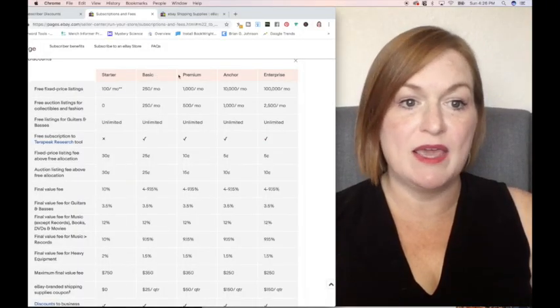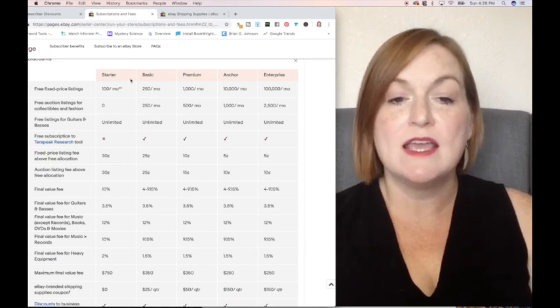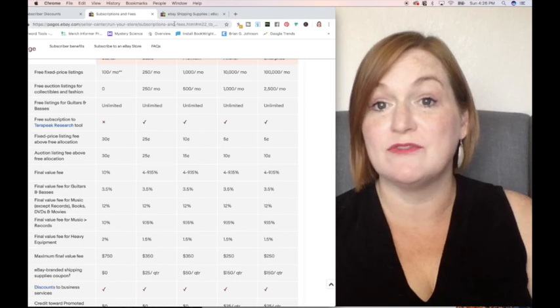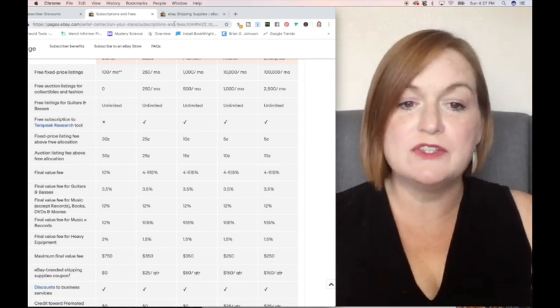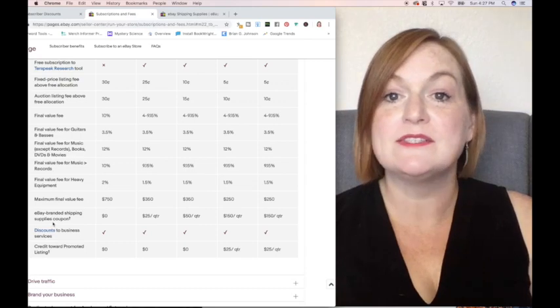This coupon can be used in eBay's store for purchasing different shipping supplies with the eBay logo on them. Here you can see the different eBay store levels: starter, basic, premium, anchor, and enterprise. This page shows your store subscriptions and fees — you can see all the different perks for having the different levels of store and find one that fits for you. What we're interested in looking at today is the eBay branded shipping supplies coupon.